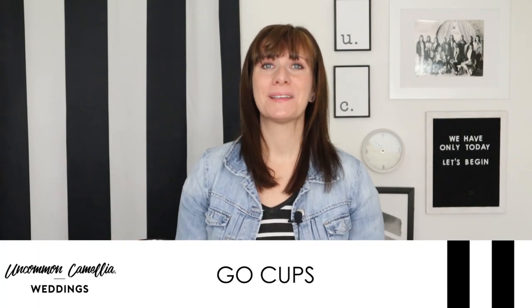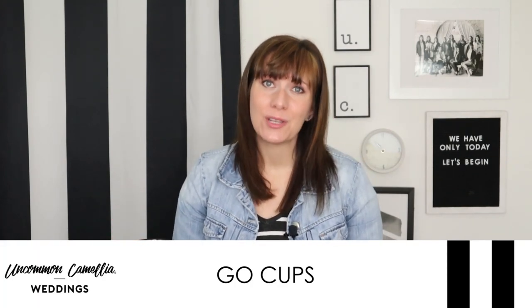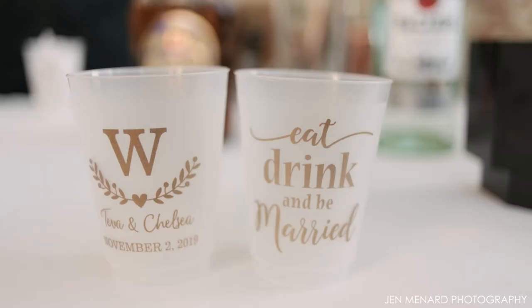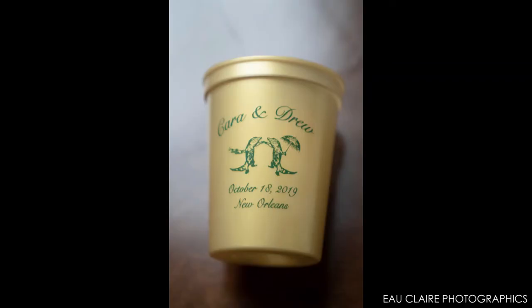If you're doing a second line, you may also want to know about Go Cups. Most of the country has open container laws, but in New Orleans you can take your drink with you from the wedding reception. So if you order plastic Mardi Gras cups and personalize them with your wedding details, that's a super fun favor that people are sure to use.